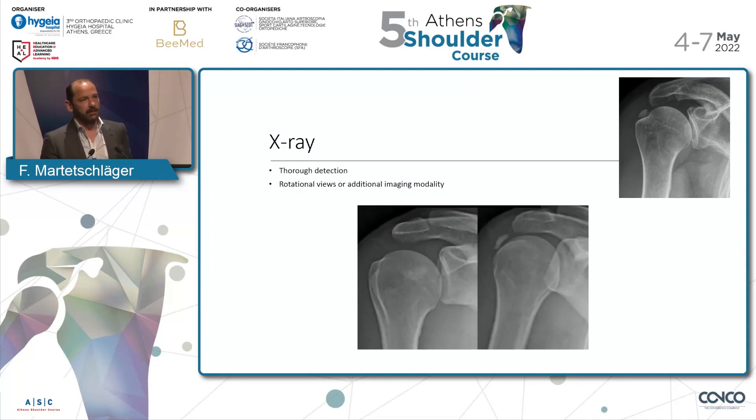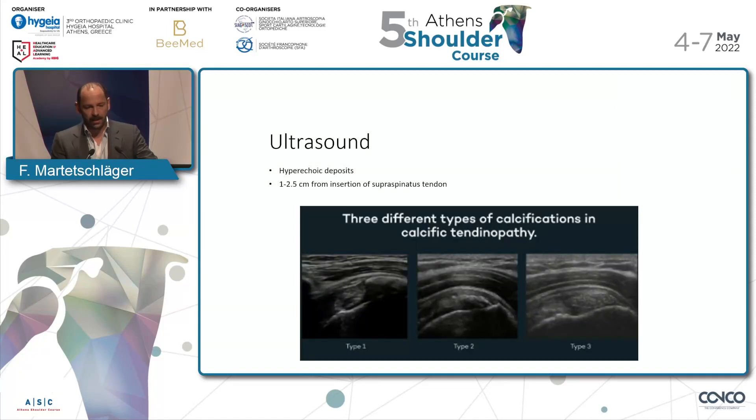Be careful with x-rays — in some cases it might not be seen right away. But if you do rotational views, then you can see it right away. It's not always in the supraspinatus; it might be in the subscapularis or infraspinatus as well, so rotational x-rays are helpful. Or if you prefer, do an ultrasound and you can easily detect it. In the ultrasound you can see the different deposit densities, the black vanishing behind it, and as it comes to the resorption phase, this becomes less and less.